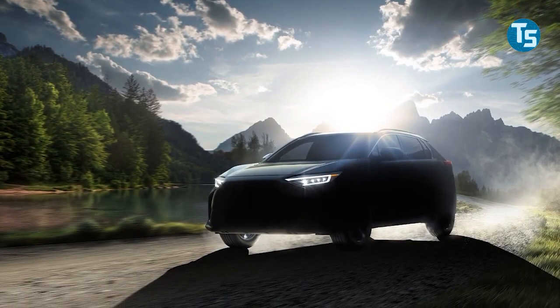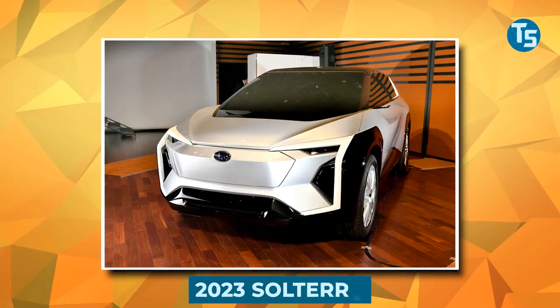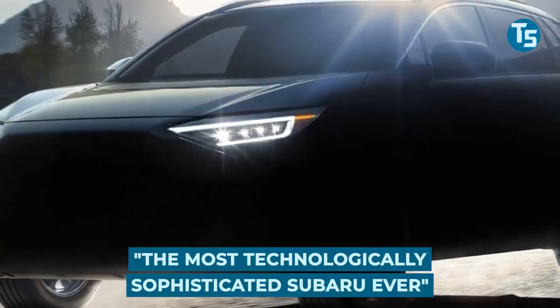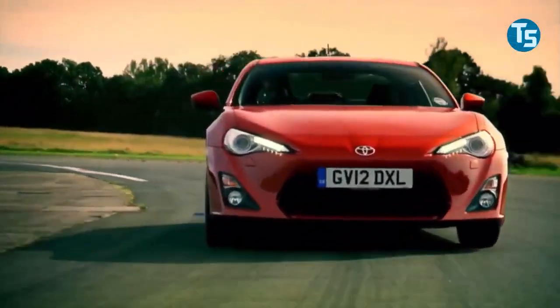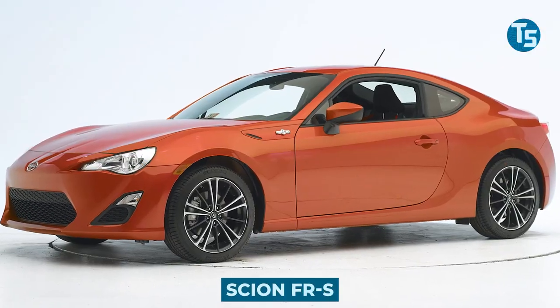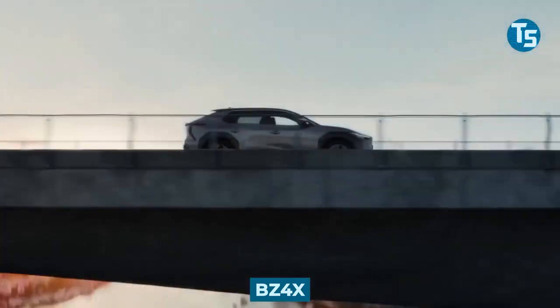Subaru just surprised us with additional photographs of its forthcoming all-electric SUV, the 2023 Solterra, which it describes as the most technologically sophisticated Subaru ever. The Solterra is a Toyota shared investment comparable to the Toyota GT86, Scion FR-S, and Subaru BRZ. Toyota's version is now known as the BZ4X.